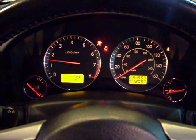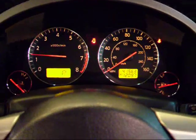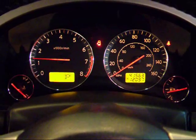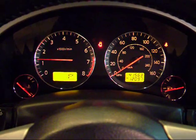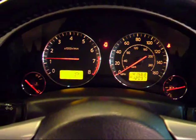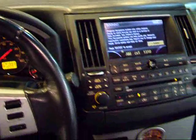Very deep rumble from that V8 — it's music to the ears. This one has right about 41,500 miles, so great miles on this vehicle. You can see all the gauges are working properly. I'll show you some of the features on this FX — it's full of great features.